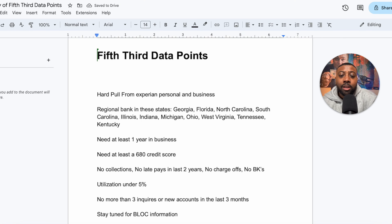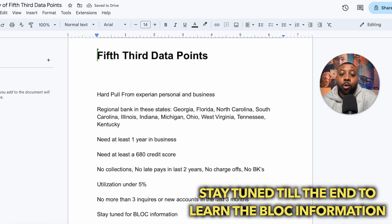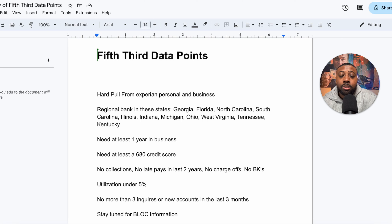Make sure you stay tuned because we're going to be going over the B-LOC information, which is a business line of credit. There's some specific criteria that you're going to want to know, and we're going to talk about that when we get to that section later in the video. We're going to head over to Fifth Third's website and show you exactly what you need to do to get all of this set up and get your approvals.